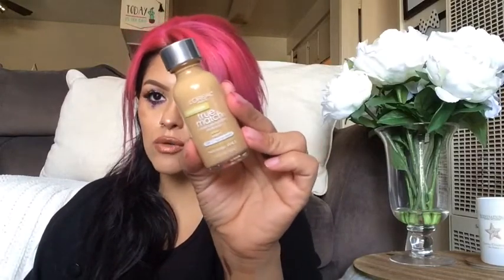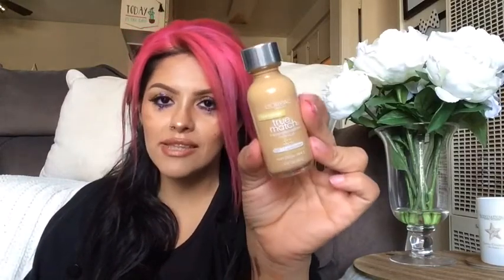So my last item is this L'Oreal True Match Foundation. Mine is in the color W5 in Fresh Beige. This foundation has a yellow undertone and it just goes really, really nice with my skin. I'm loving this — this is like my Holy Grail foundation. I love, love, love this. I wear this all the time.